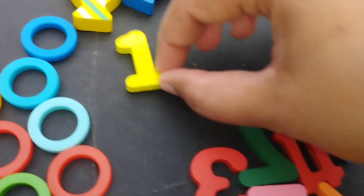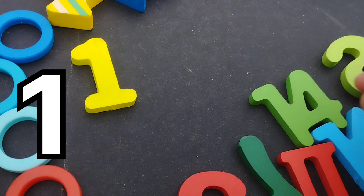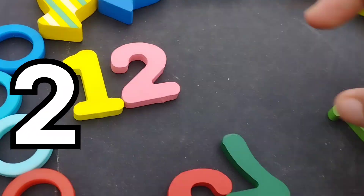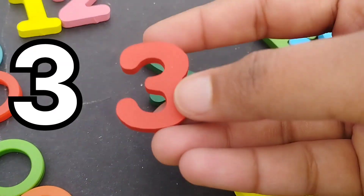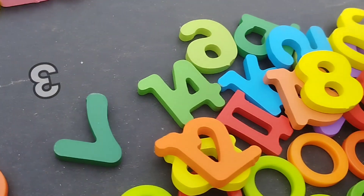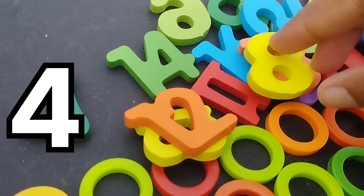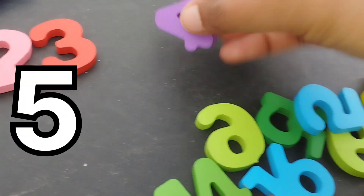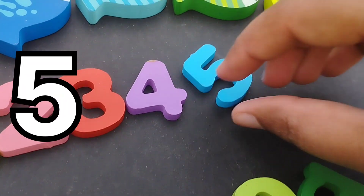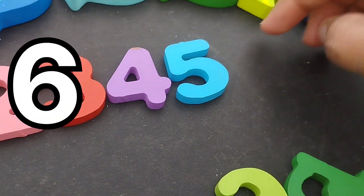The first number is one. The next number is number two. This is number two. Three. Number three. The next number is number four. Where is number four? This is four. The next number is number five.